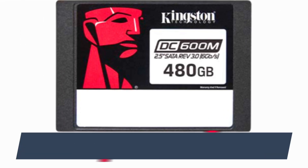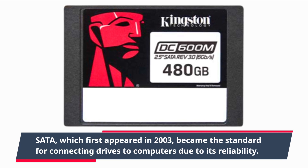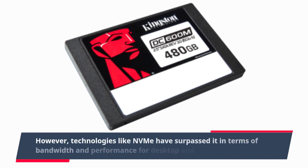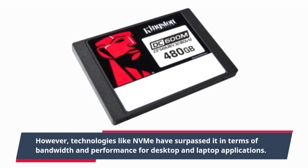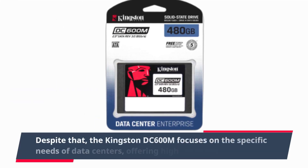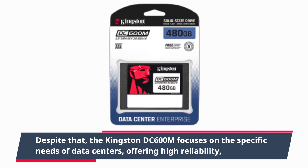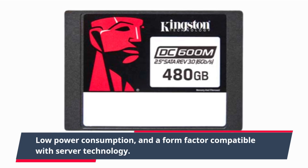SATA, which first appeared in 2003, became the standard for connecting drives to computers due to its reliability. However, technologies like NVMe have surpassed it in terms of bandwidth and performance for desktop and laptop applications. Despite that, the Kingston DC600M focuses on the specific needs of data centers, offering high reliability, low power consumption, and a form factor compatible with server technology.